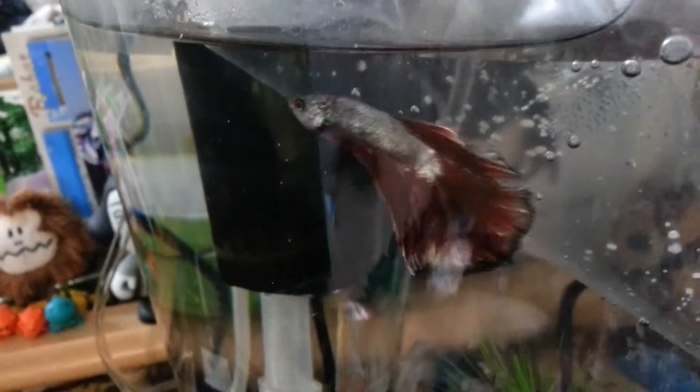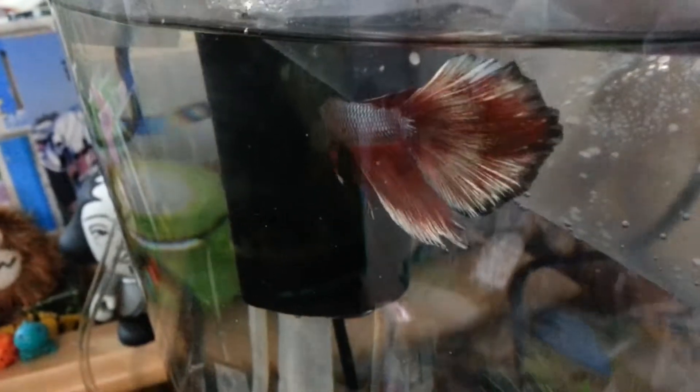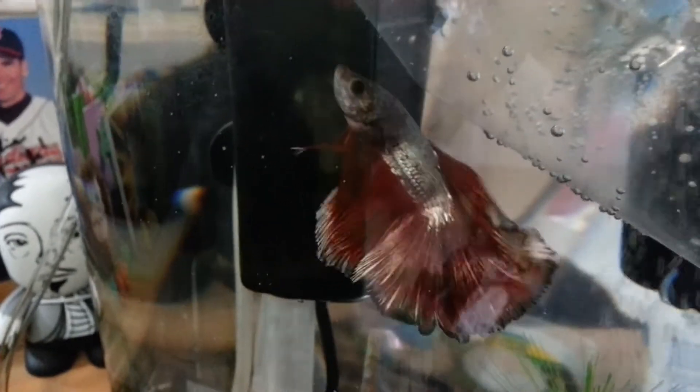Let's give you another shot of Brutus here. He's real pretty. He's got the scarlet and gray going on. And he's a dragon scale too, so he's nice and reflective there. He's a real nice fish.